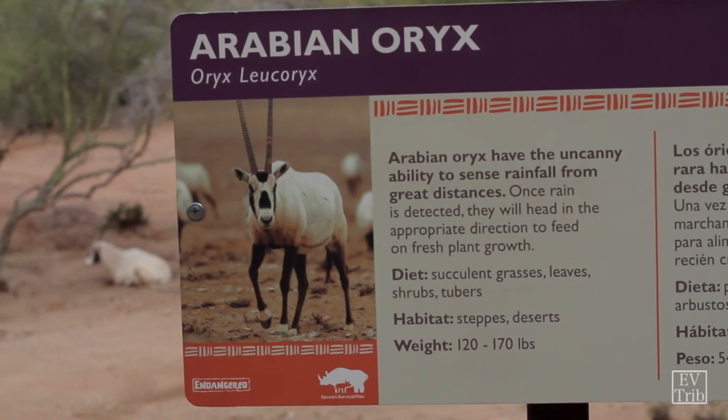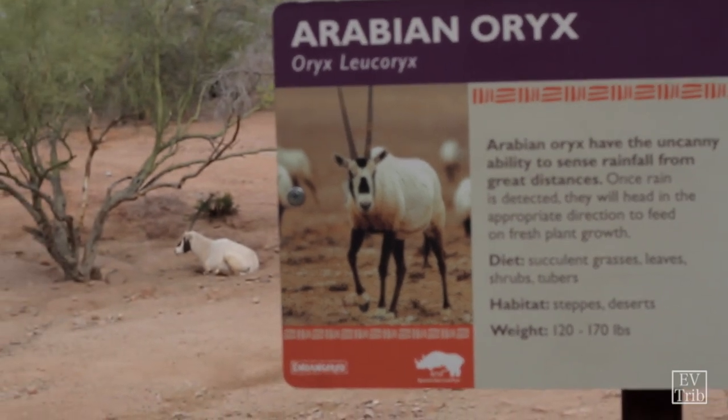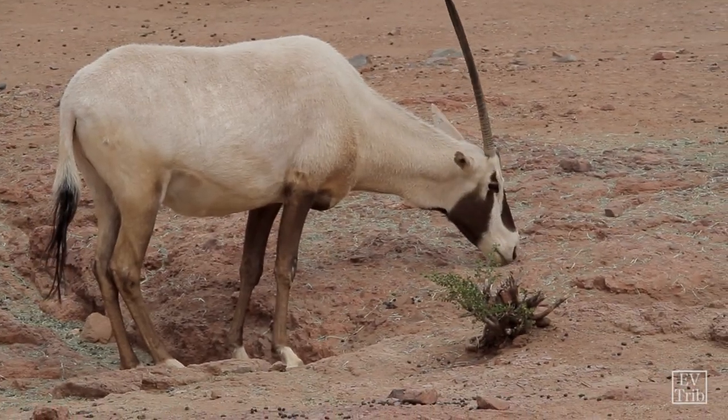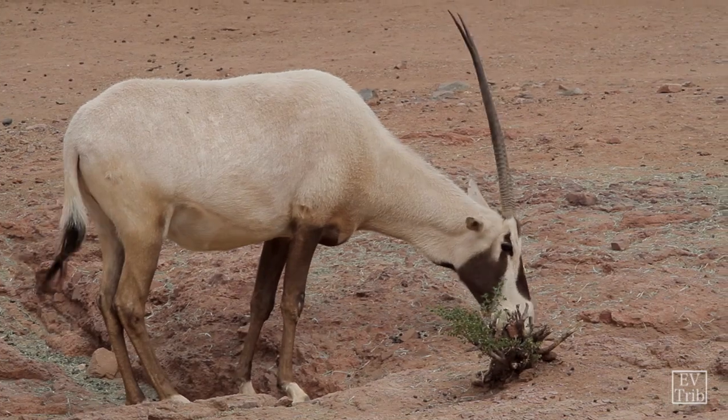Oryx are a species of antelope that live on the Arabian Peninsula in the Middle East — Saudi Arabia, Oman, Jordan, that region of the world. They're related to the other antelope species that you see further south into Africa.